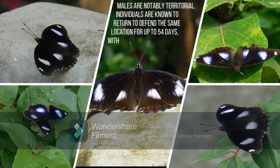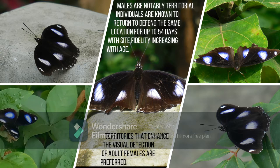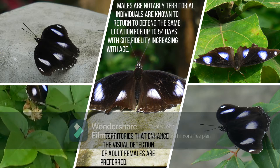Males are notably territorial. Individuals are known to return to defend the same location for up to 54 days, with site fidelity increasing with age. Territories that enhance the visual detection of adult females are preferred.